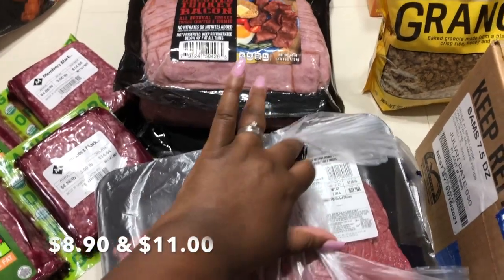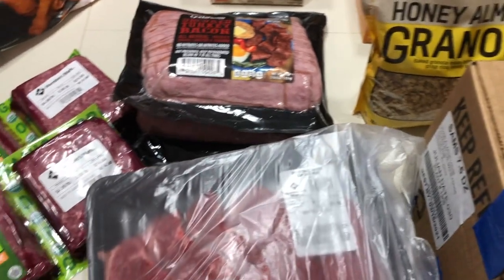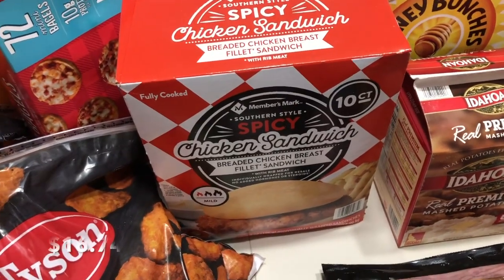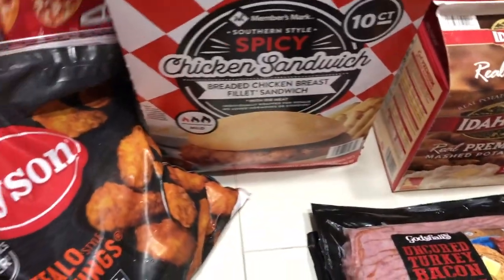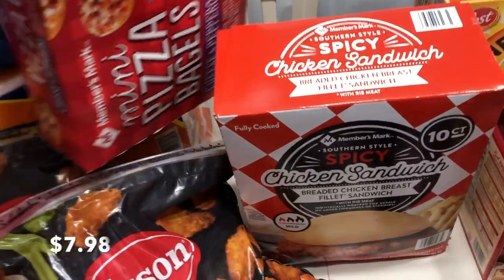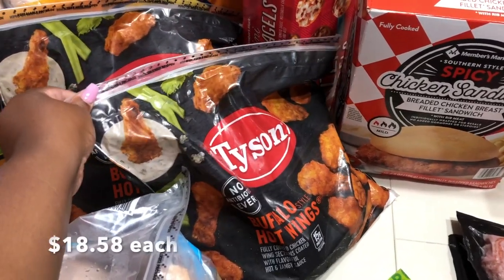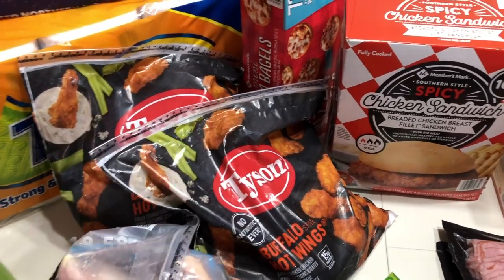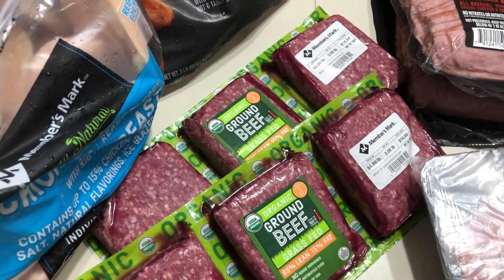We have two containers of turkey bacon. Then we have some steaks — actually two of those. We ate those other steaks from my previous Sam's Club haul and they were really, really good. We also have some spicy chicken sandwiches, a 10-count, and then some mini pizza bagel bites for the kids' lunches. We have two buffalo hot wings — we got those last time and really liked them, so we got two of those.